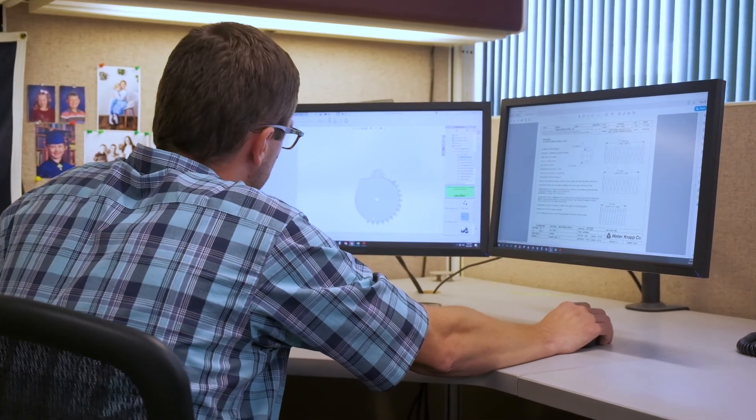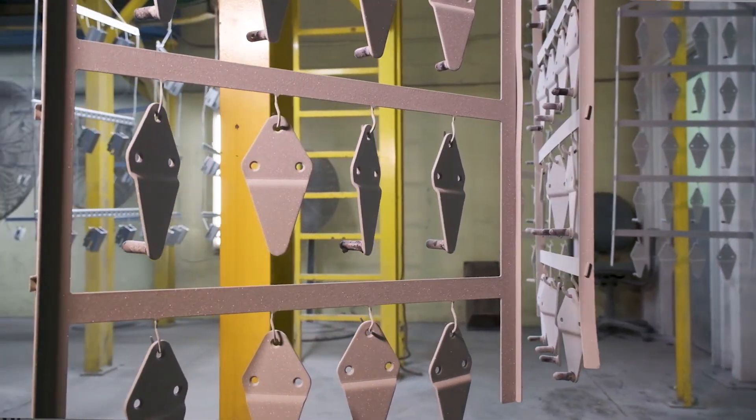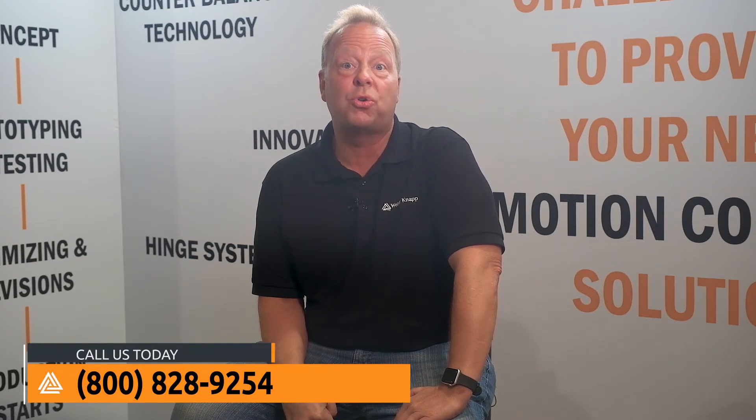At Webern App, we specialize in the unconventional and welcoming challenge. Whether it's developing a hinge for pass-through countertops or fabricating components for hotel furniture, Webern App can do it. Contact us and give us a challenge, and see how motion control engineering can make your product stand out.